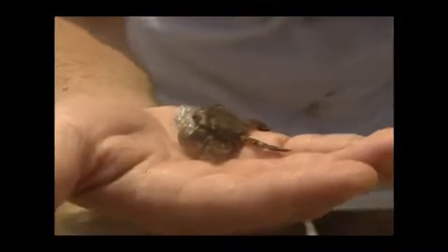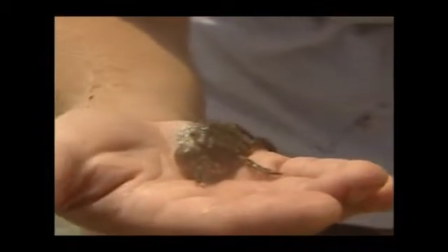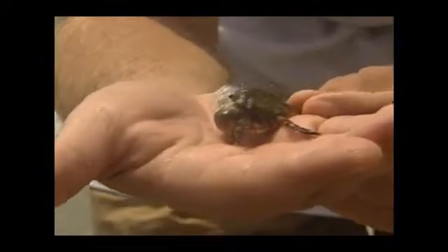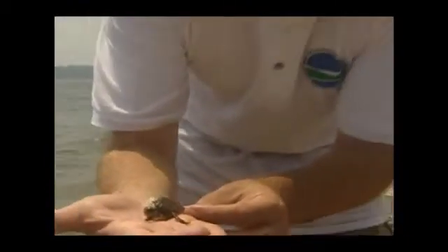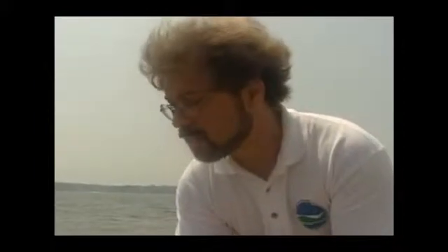This is a Japanese shore crab. It's an invasive species, one that arrived in our area of New York on Long Island's beaches just a few years ago. It's a fierce competitor and it will actually outcompete our native crabs and also some of the other invertebrates. In some of these rocks,